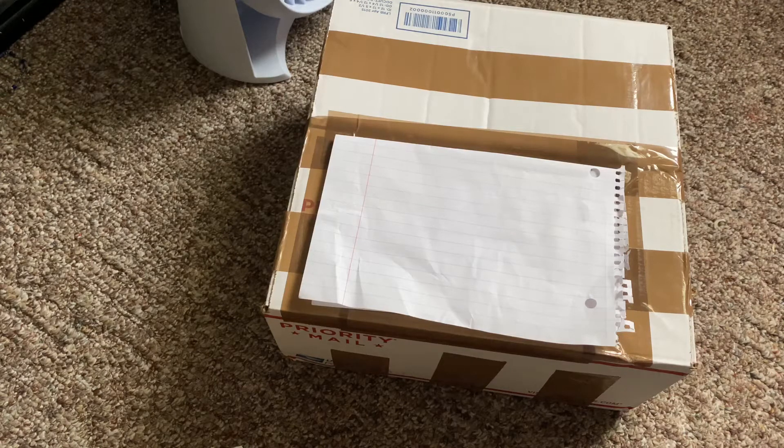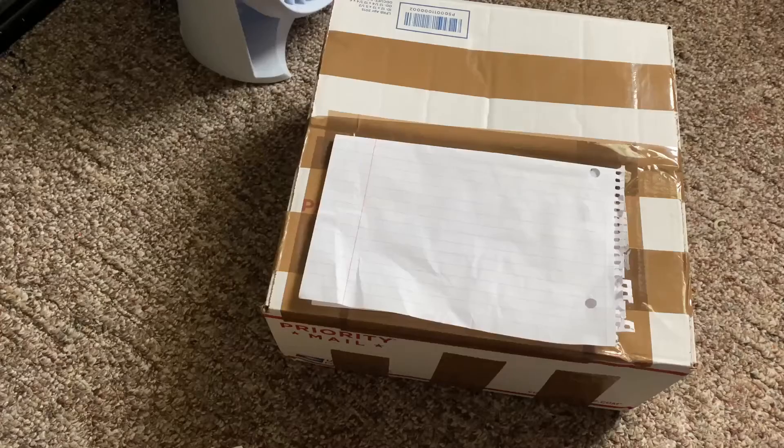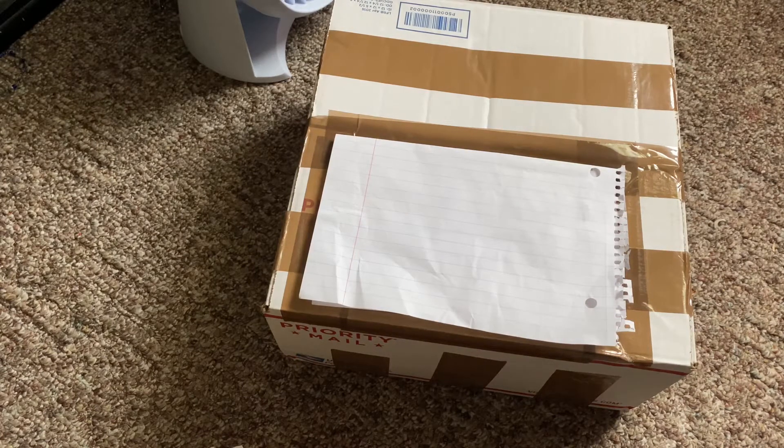Hey guys, it's me, Mya Reborns, and I am back with another video. Today is Saturday, May 23rd, and it is currently 2:28 PM. My baby had arrived about a minute ago, I went to go get the baby, and now we are here. I'm back with another box opening.